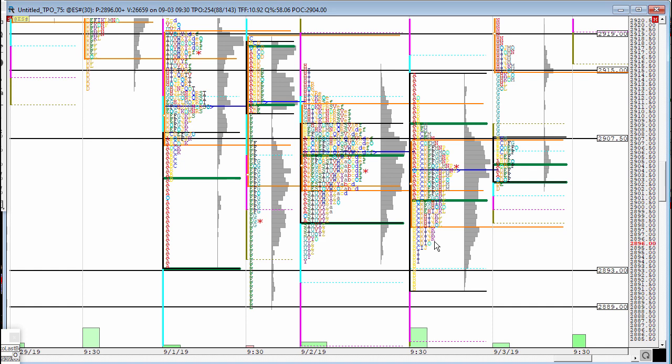a clear signal that the sellers were weakening. Then came last night — last night we tested the value area of the previous day session at 2907 and we rejected it to the downside. That is why I tweeted: if we do break below 2905, we should then come and test the lower value area at around 2898.5.